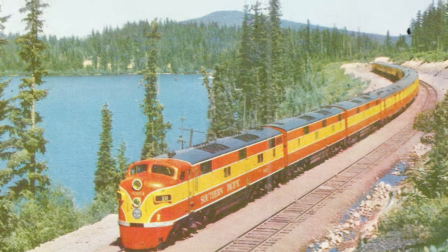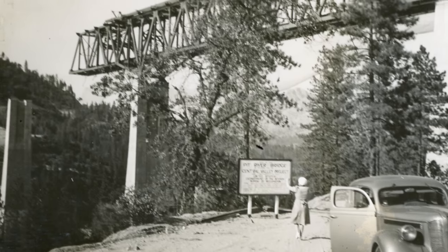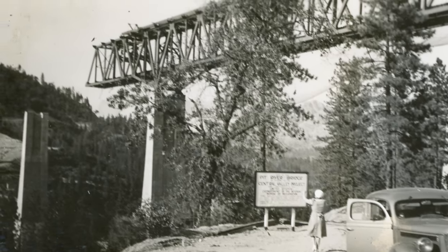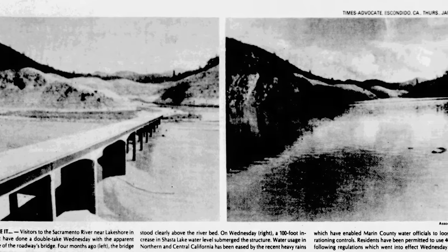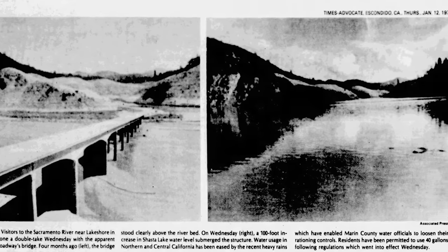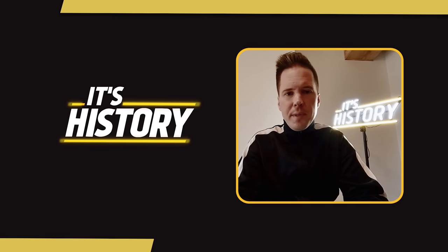Apparently it's still passable by four-wheel drive. The other curious thing about the lost sections of Route 99 is that they appear and disappear infrequently enough that the public has time to forget about their existence, and therefore everyone is surprised at each occurrence. Such was the case when the Times Advocate reported on the structure in 1978, reading: 'Visitors to the Sacramento River near the lake shore in Redding must have done a double-take Wednesday with the apparent disappearance of the roadway bridge. Four months ago, the bridge stood clear above the riverbed. On Wednesday, a 100-fold increase in Shasta Lake water level submerged the structure.'